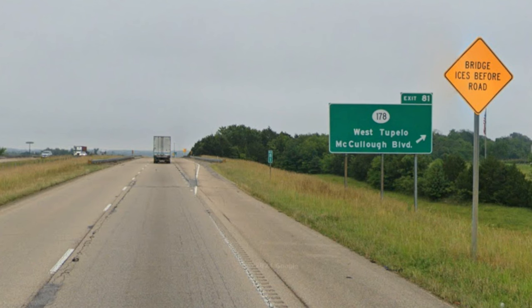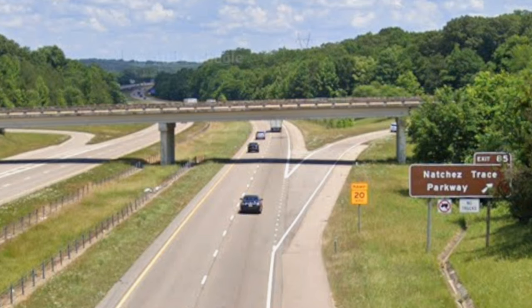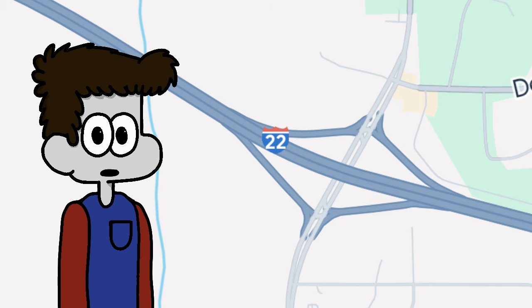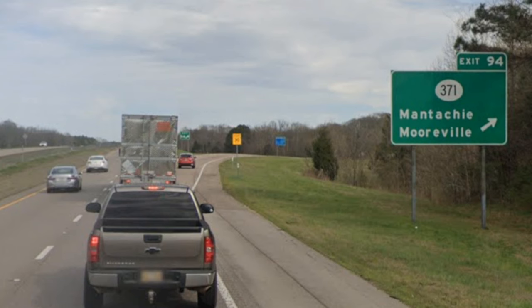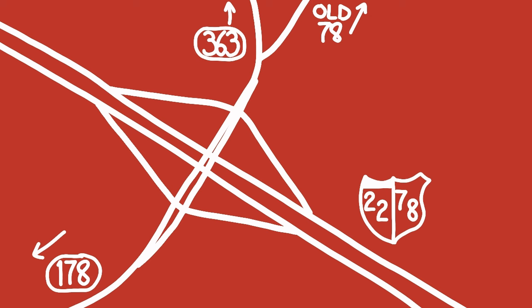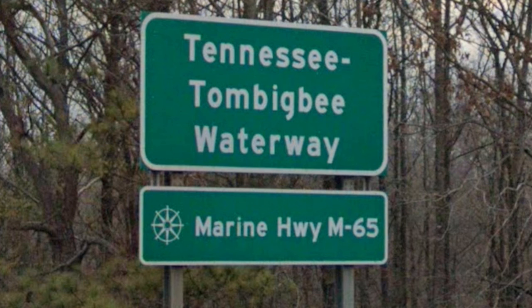As we continue eastwards, we meet exits with SR178, the Natchez Trace Parkway, and most importantly, a cloverleaf interchange with SR45 — as close to Tupelo as we get. As we head out of town, we also meet exits with Veterans Memorial Blvd and Auburn Road. Next up are exits with SR371, Fongrove Road, and SR178, before crossing Marine Highway M65 into Fulton.